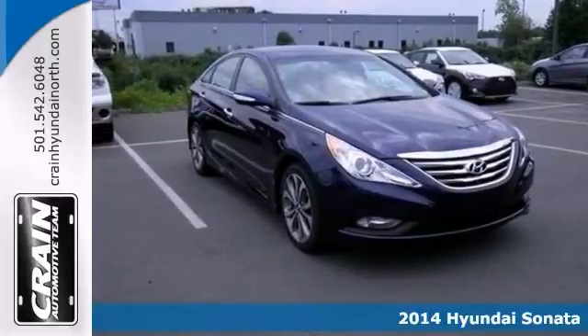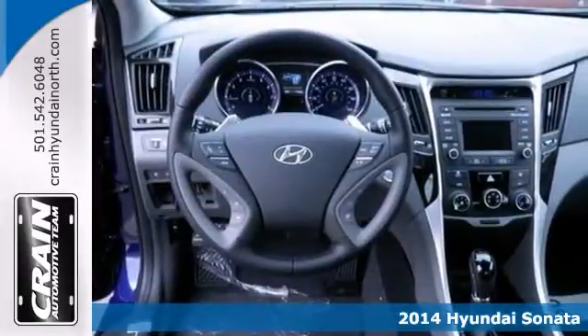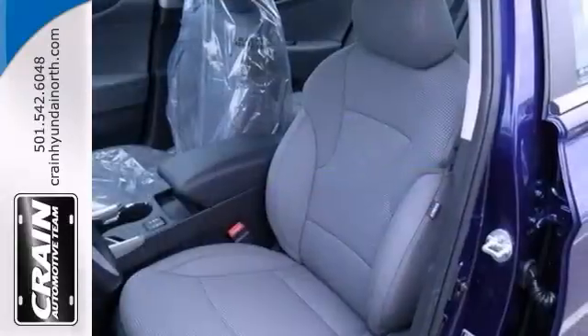If you're looking for a versatile vehicle that'll suit all your needs, better check out this 2014 Hyundai Sonata. This sedan comes to you with an array of features including a backup camera, push-button start, and a multi-function steering wheel.